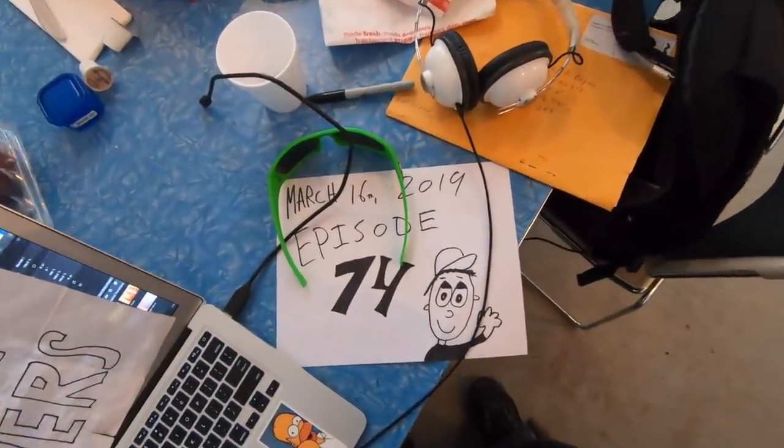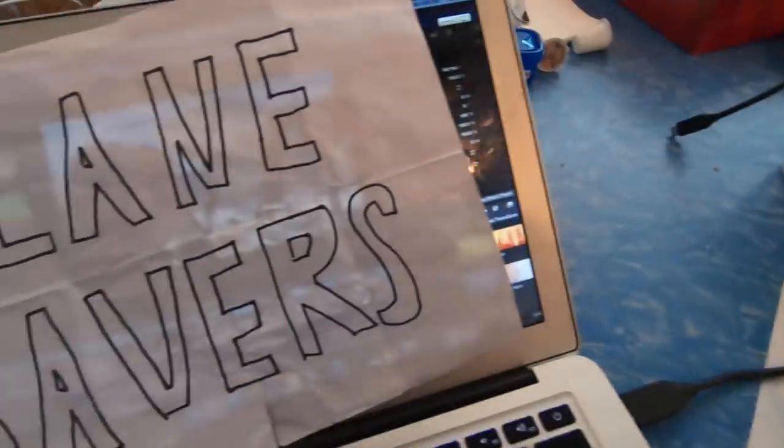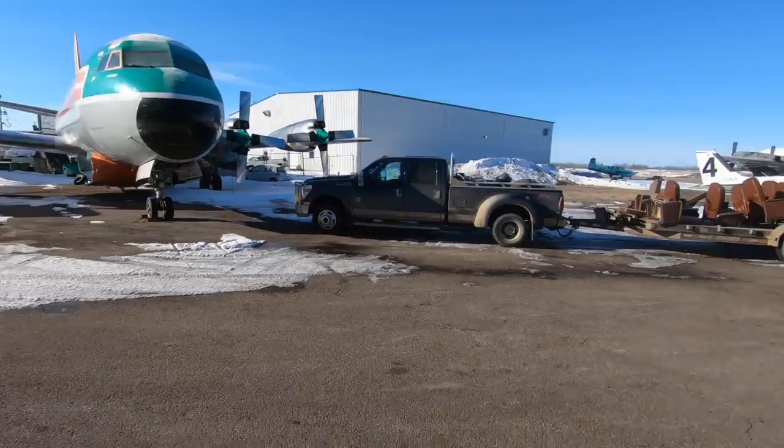Today is March 16th, 2019, and this is episode 74 of Planesavers! Good morning everybody — it is a nice day here in Red Deer, minus 8 degrees Celsius, which is about 13 to 14 degrees Fahrenheit. During the day it's supposed to actually get to the pluses, which is going to be super nice.